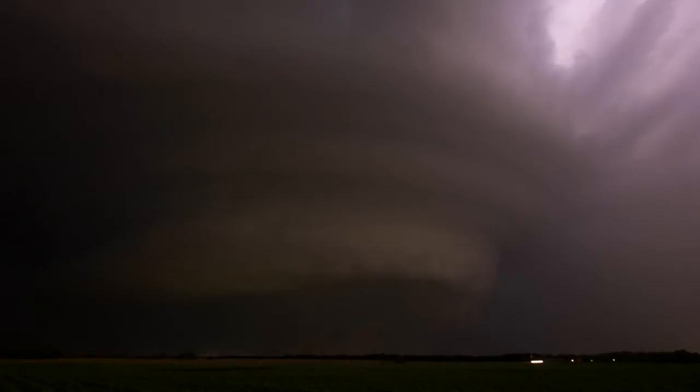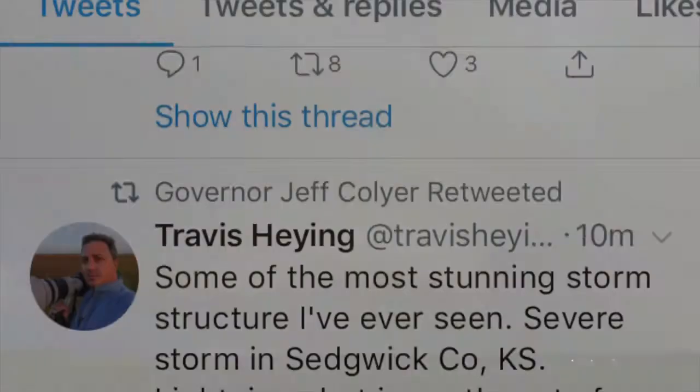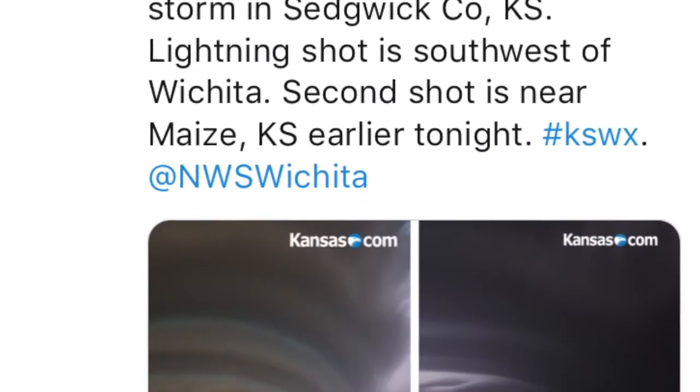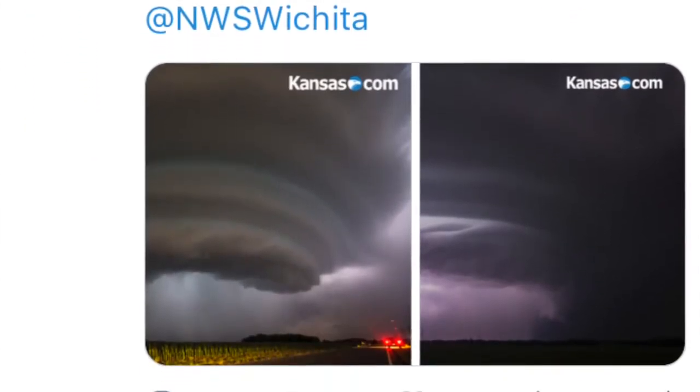I edited these photos and sent them right from the front seat of my car on the side of the road. Within minutes, they were all over social media, and by the next day, publications around the world had published the photographs. I love photographing the weather in Kansas, and this was one of my favorite chases of all time.